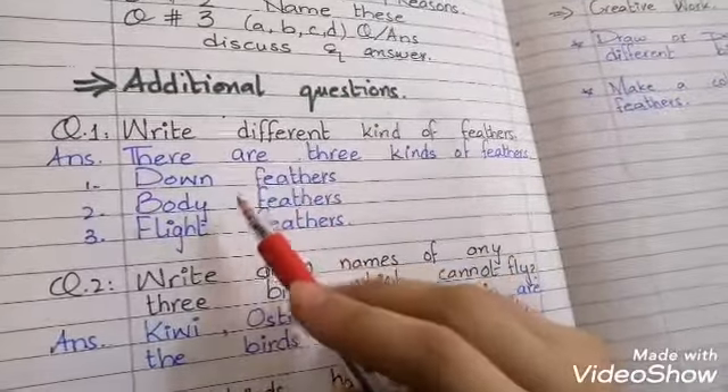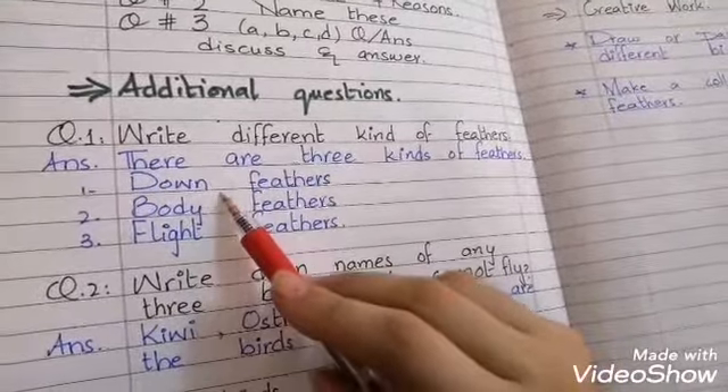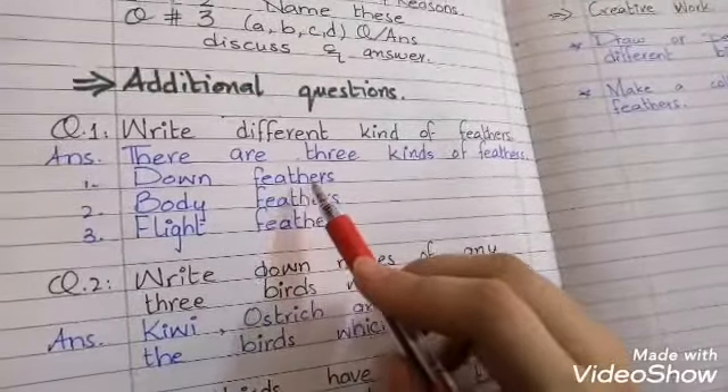There are 3 kinds of feathers: down feathers, body feathers, and flight feathers. Down feathers keep birds warm.